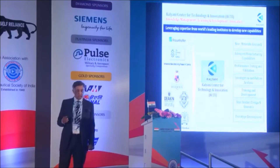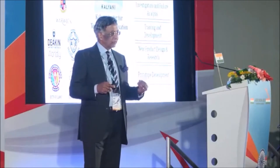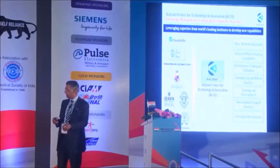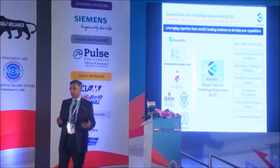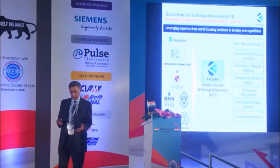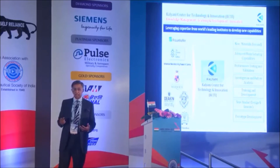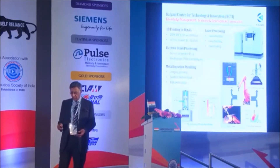We collaborate with Deakin University in Australia — far away, but they have excellent professors doing work in metallurgy and materials. And of course, with many Indian universities: IIT Bombay, IIT Chennai, and BITS Pilani, of which I am an alumni. We use all the capabilities we can connect with to leverage our research and development.